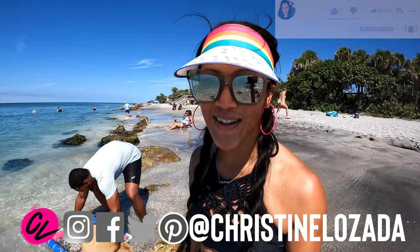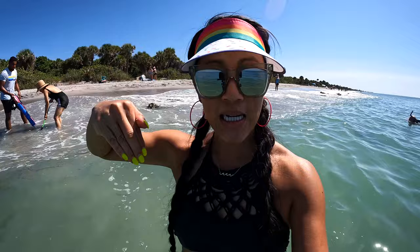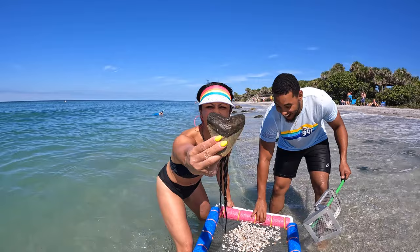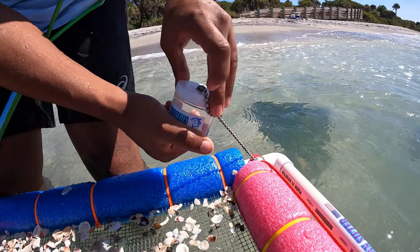My mom almost took out my face with a sifter! Do bring water shoes, because a lot of your catching is sometimes on the shore, but a lot of times you'll be sitting or standing in the water, so it's nice to have something to protect your feet. Whether you find the big things or the small things, you save them all.